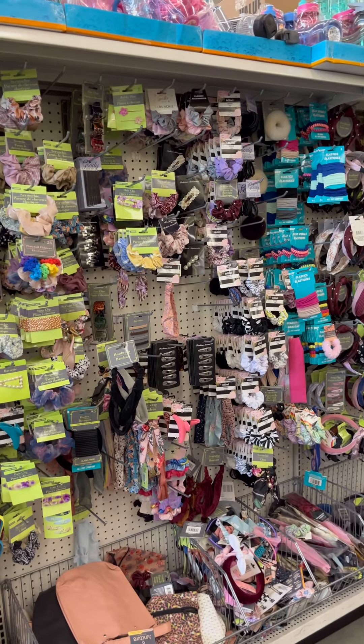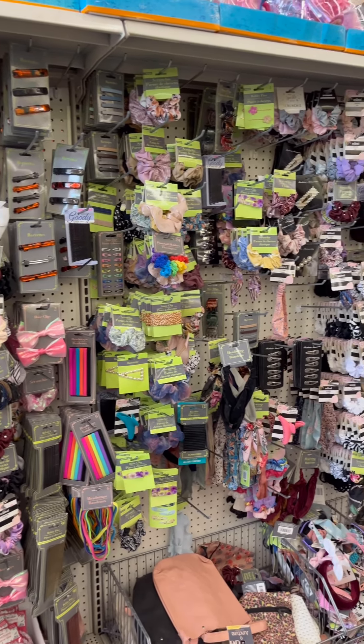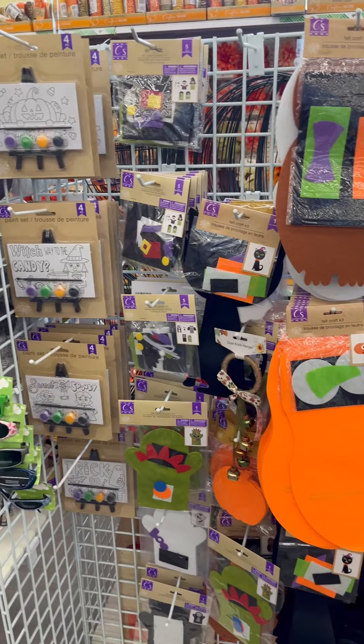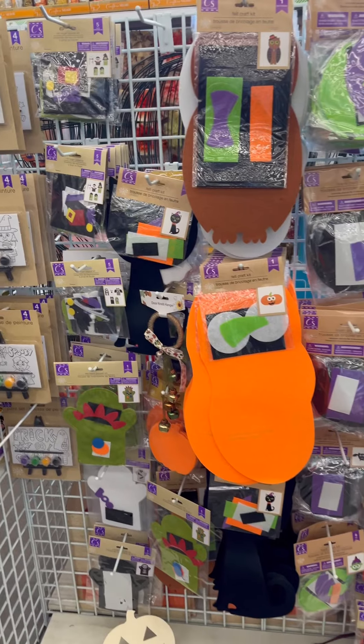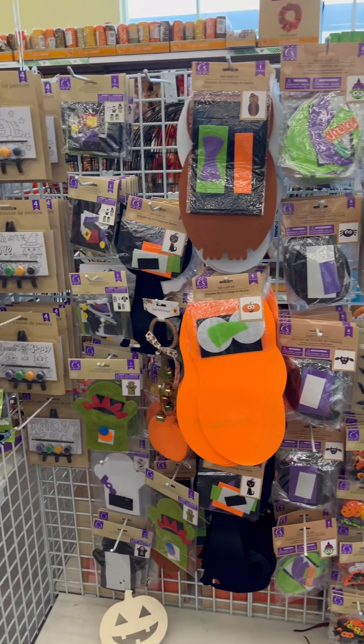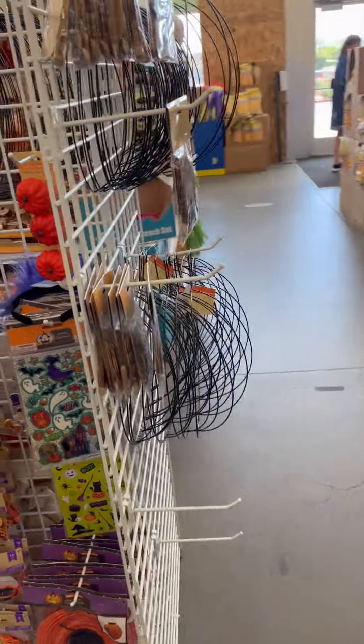They've got it very clean in here and I love coming to this store — this is one of my favorite stores. They always have their stuff stocked and well-maintained. They've got some cute Halloween stuff in — I'm loving the Halloween and fall stuff, this is just what gets me going, I love it!